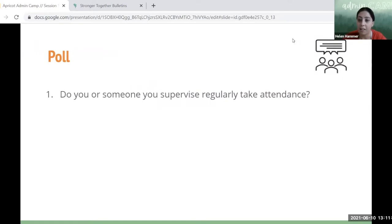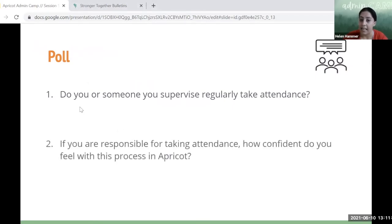Heather is going to launch a poll for you all — two questions. First: do you or someone you supervise regularly take attendance? And if yes, how confident do you feel with this process in Apricot? It looks like we have half and half: some of you regularly take attendance or supervise someone who does, and others of you do not — but maybe that'll change after learning about the new update today. Thank you for participating in the poll.